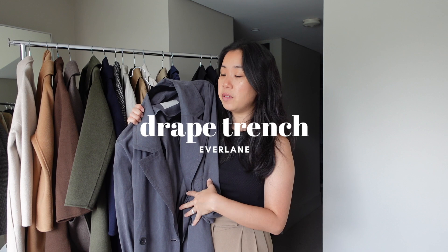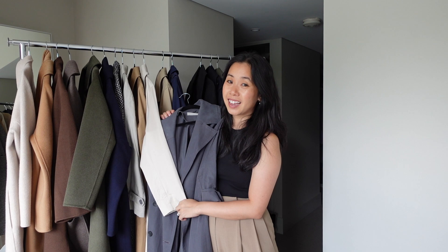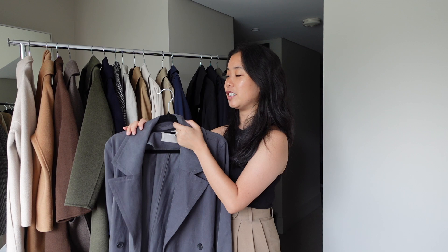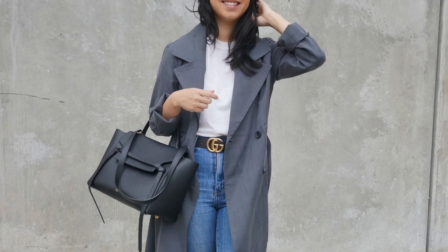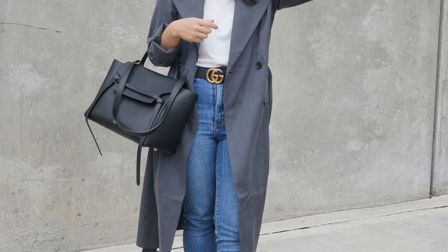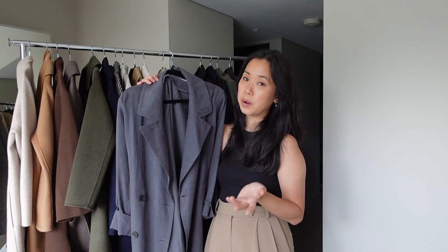The next coat is the same style as one I've already shown — the Everlane Drape Trench Coat, but in charcoal. It provides a contrast to the bone color I shared earlier and completes the color palette of trench coats in my collection. So I've pretty much got a neutral-colored trench coat to go with whatever outfit I'm wearing and can swap them around easily. As I mentioned, this one is more of a fashion coat rather than a practical trench since it's not made of a water-resistant fabric, but it's a trade-off for a more flowy, feminine style.